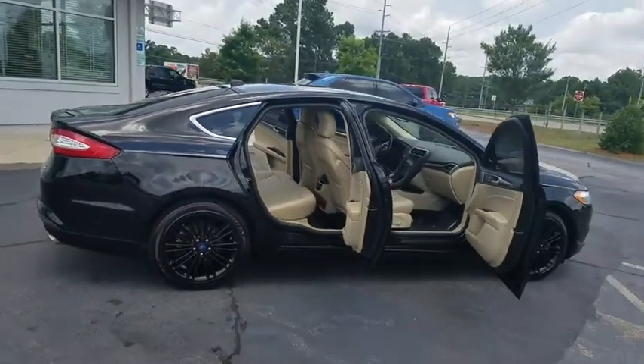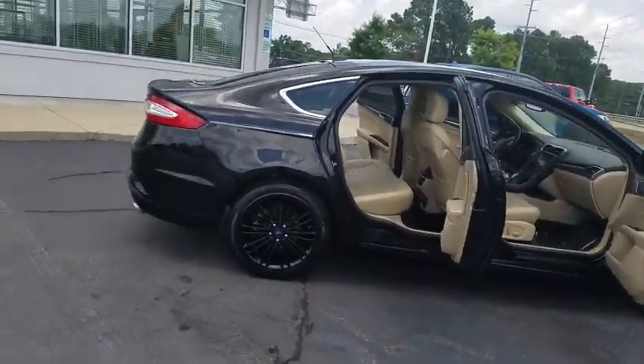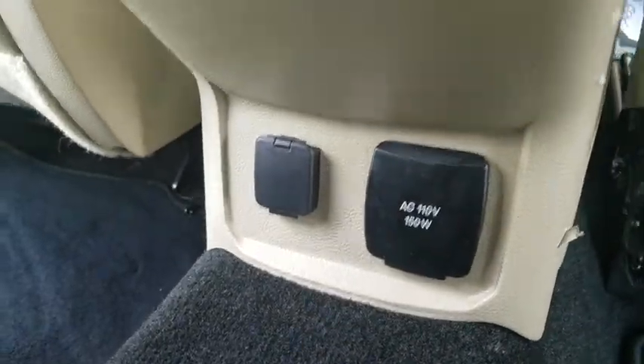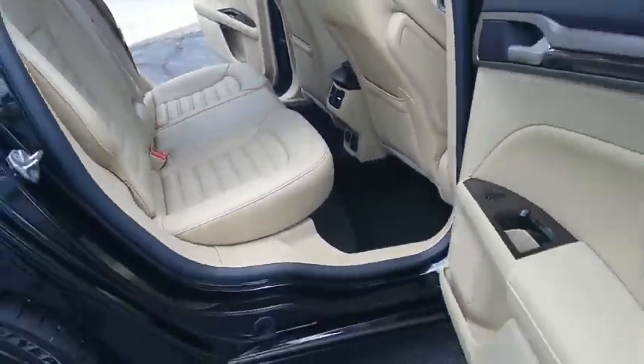Rear window defroster, compass, trip computer, CD player, overhead console, remote keyless entry, tachometer, panic alarm, brake assist, front reading lamps.